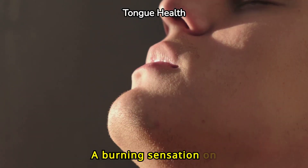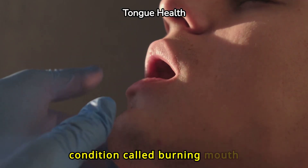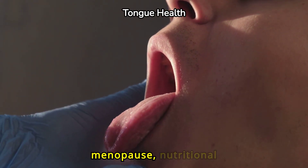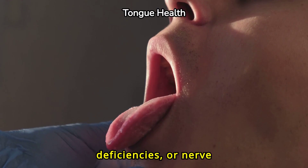A burning sensation on your tongue can be linked to a condition called Burning Mouth Syndrome. This often correlates with menopause, nutritional deficiencies, or nerve damage.